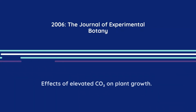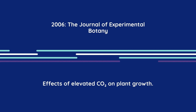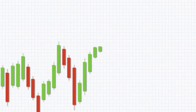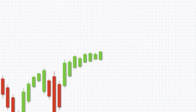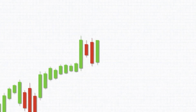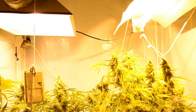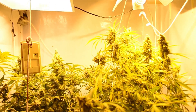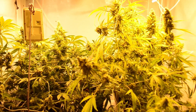In 2006, the Journal of Experimental Botany published a landmark study exploring the effects of elevated CO2 on plant growth. Their research found that increased atmospheric CO2 significantly enhanced carbon assimilation and biomass accumulation, particularly in fast-growing species exposed to highly lit environments. These findings support the idea that when cannabis plants are given both sufficient light and additional CO2, their physiological capacity to grow is greatly amplified.